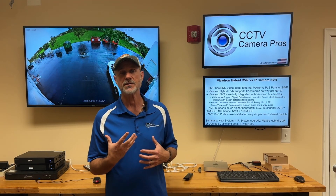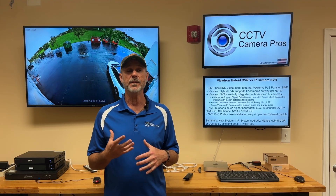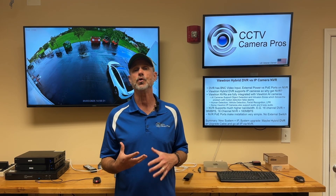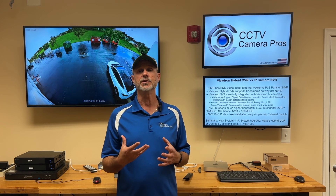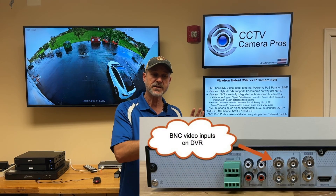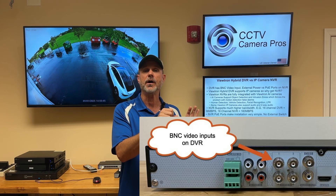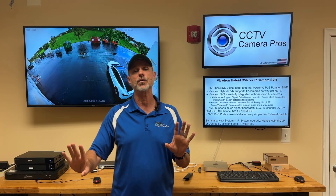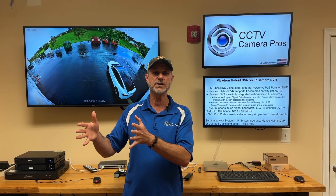Let's talk about some basics. DVR stands for digital video recorder and almost always refers to CCTV cameras, otherwise known as BNC cameras that run over coax cable. A BNC connector plugs into the camera and a coax cable runs back to the DVR, with a BNC connector into the back of the DVR. There's a separate power supply — sometimes a power supply box — but that power supply is supplied externally from the DVR.